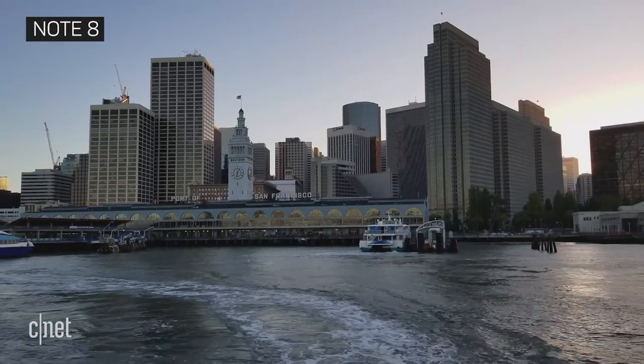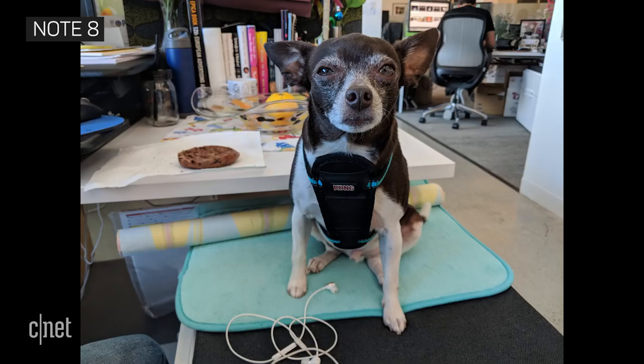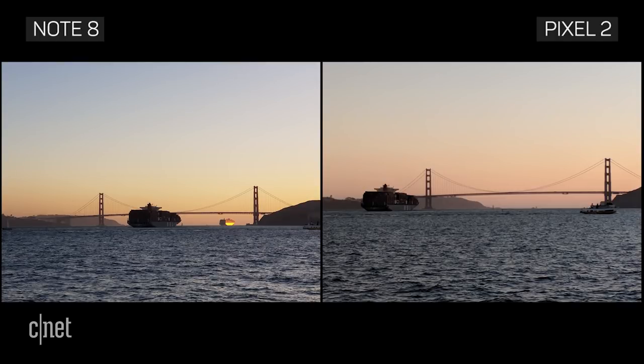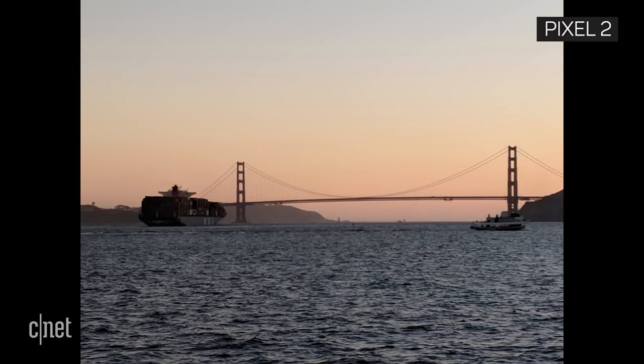Whether on a boat, or a cable car, or just taking pictures of pets, the Note 8's 2x optical zoom allowed me to get closer to my subject without diminishing image quality. The Pixel 2 XL's single rear camera only has digital zoom, which can produce softer looking images with more color noise.